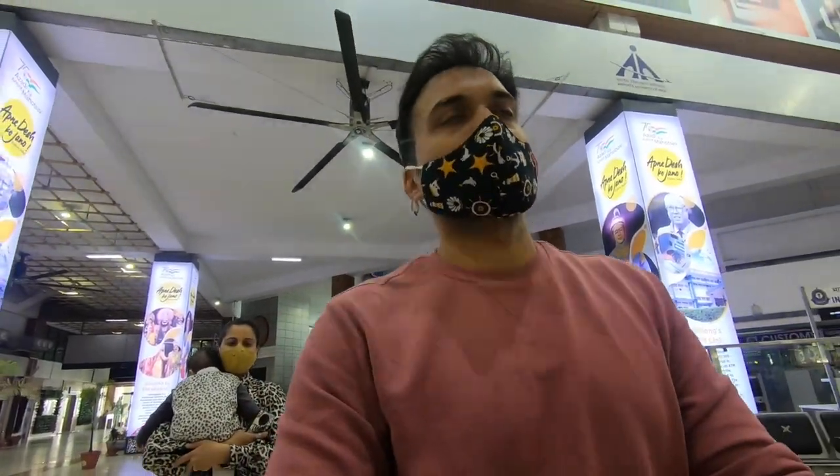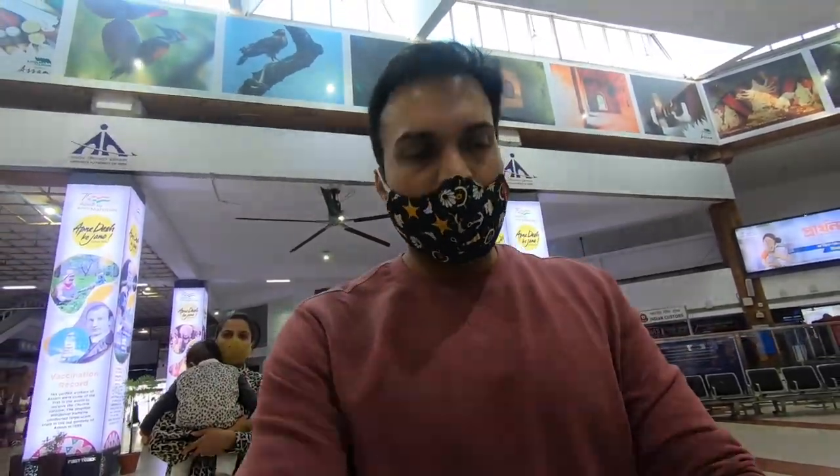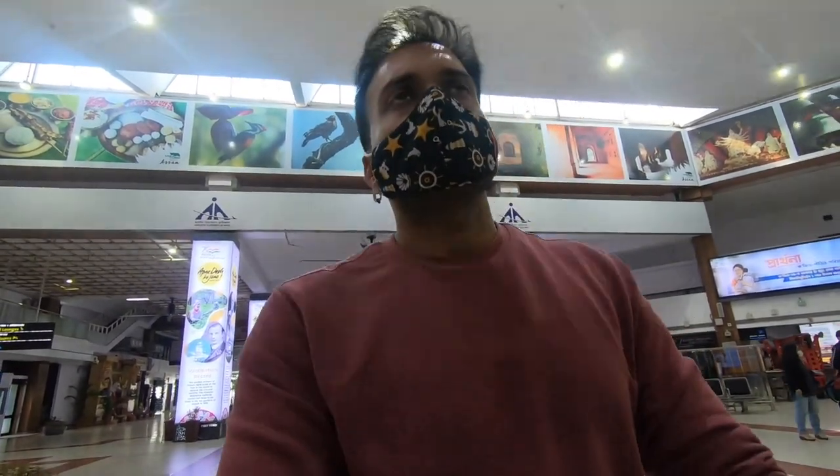Finally, after one hour of waiting, our car is here and our journey is about to start! Let's see the car's condition, and I will tell you how to take the Zoomcar and how to book it.